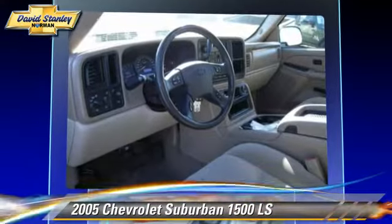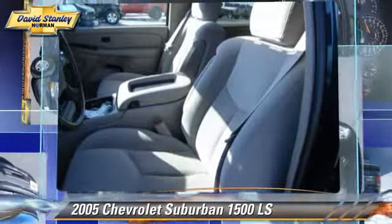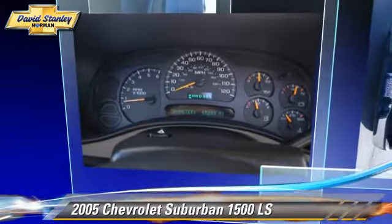Comfort and convenience features include cruise control, heated power mirrors, and third-row seating. Give us a call to schedule your test drive today.